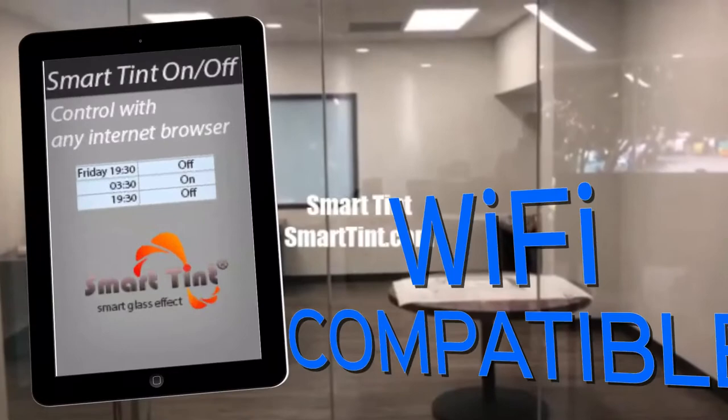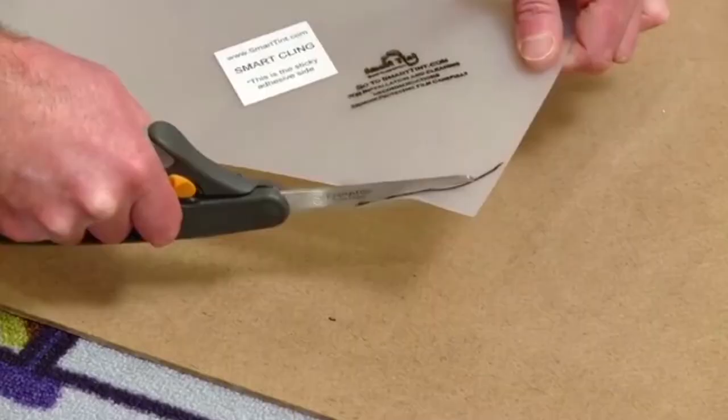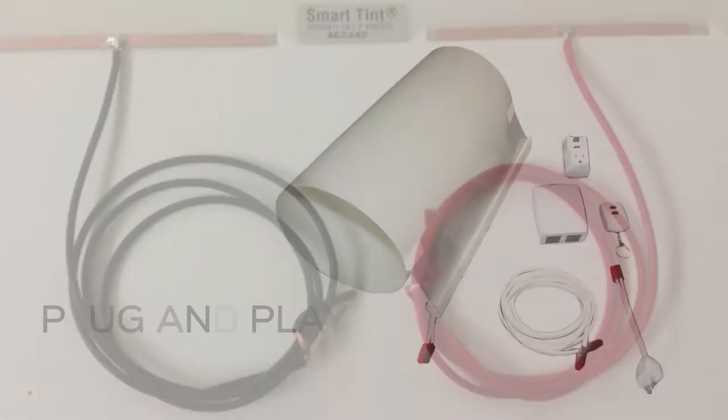SmartTint's switchable privacy film can be powered on and off with a remote control, standard light switch, or our proprietary dimming system. It's also compatible with third-party controllers and automation systems. SmartTint is Wi-Fi compatible — go from clear to opaque from any smartphone or internet web browser with no software required using our hardware network device. It's remote controllable, dimmable, and trimmable. We offer easy to install plug and play systems, or custom hard-wired systems with discreet wiring that can be installed anywhere on the film to meet your specifications.